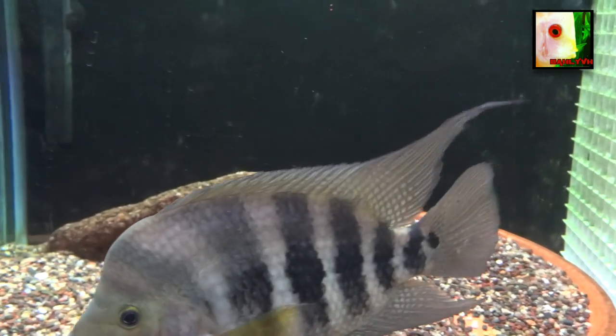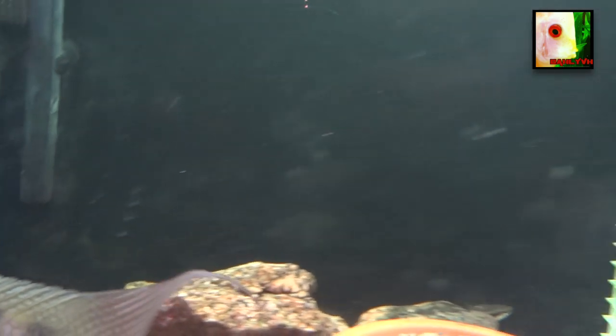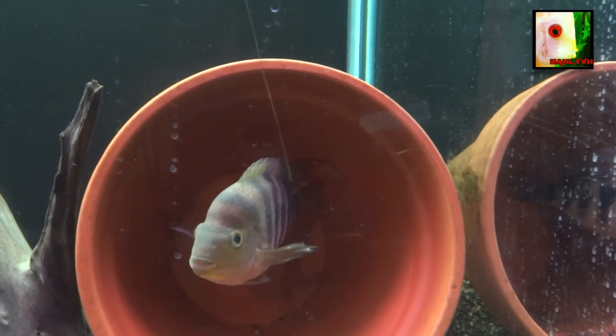I haven't taken him out and measured him, but I'd say eight, nine inches. Real nice. She's not growing as fast, but she's obviously going to be smaller anyway — she's the female.